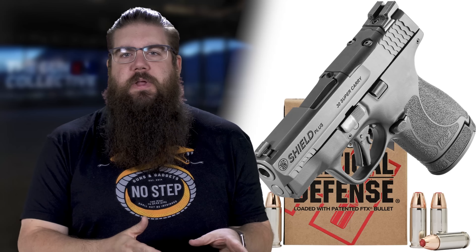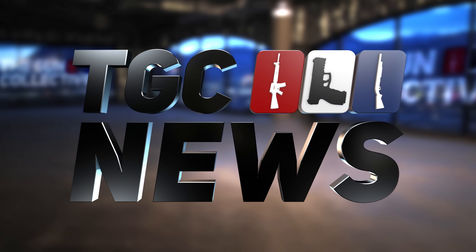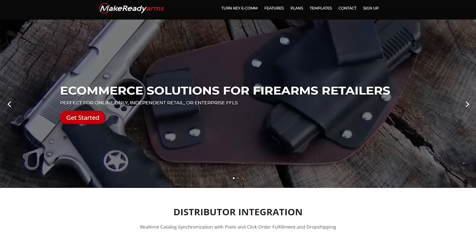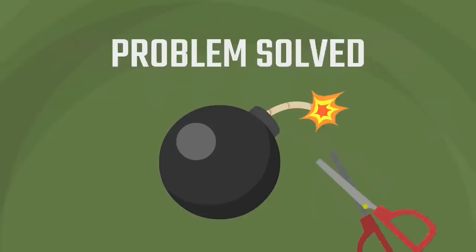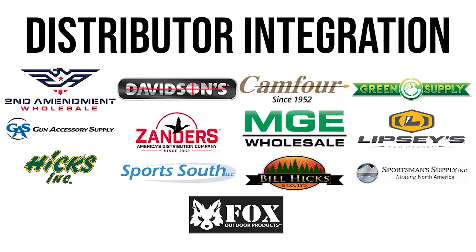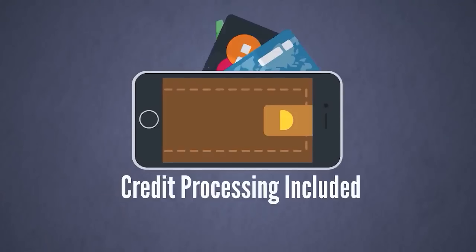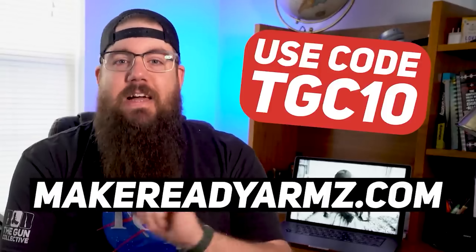This week on TGC News, 30 Super Carry is growing with new guns and 3 additional new guns from Europe that you will not want to miss. Specifically for gun stuff for ecommerce, they offer full dropshipping automation from some of the biggest distributors around, so you can basically sell anything. To build your own online gun shop, use our code TGC10 to get 10% off your first month over at MakeReadyArms with a Z dot com.